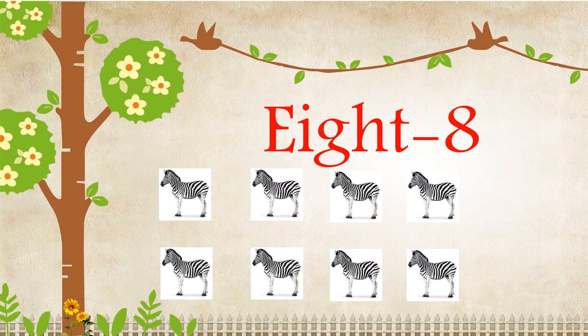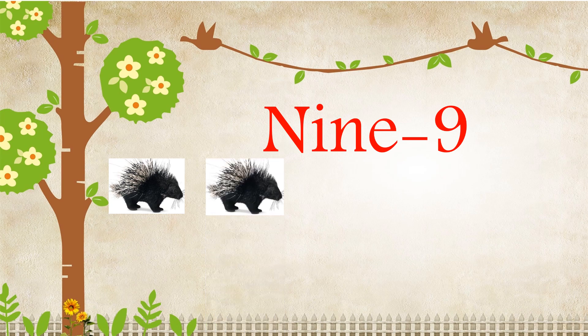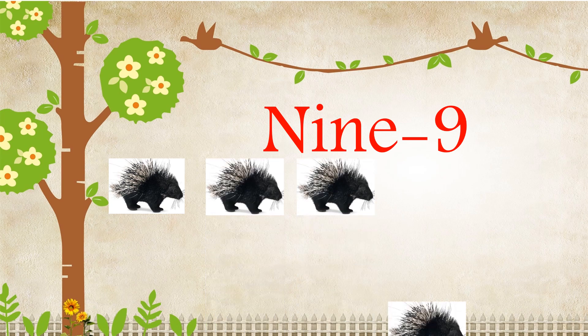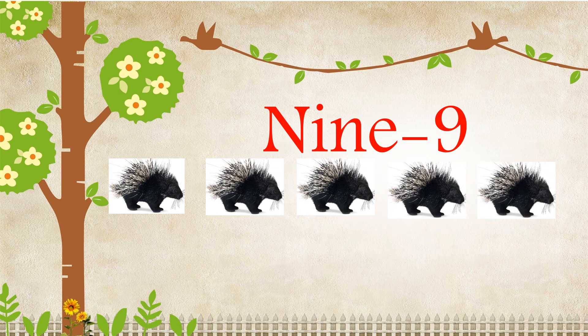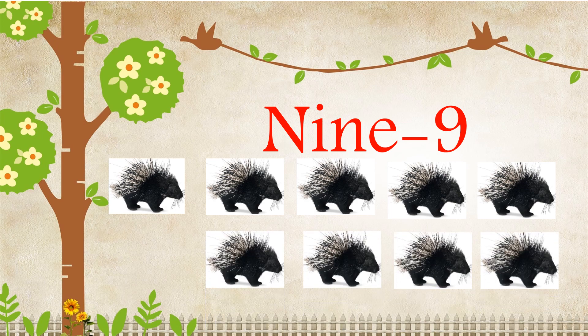N-I-N-E, Nine. One, Two, Three, Four, Five, Six, Seven, Eight, Nine. There are nine porcupines.